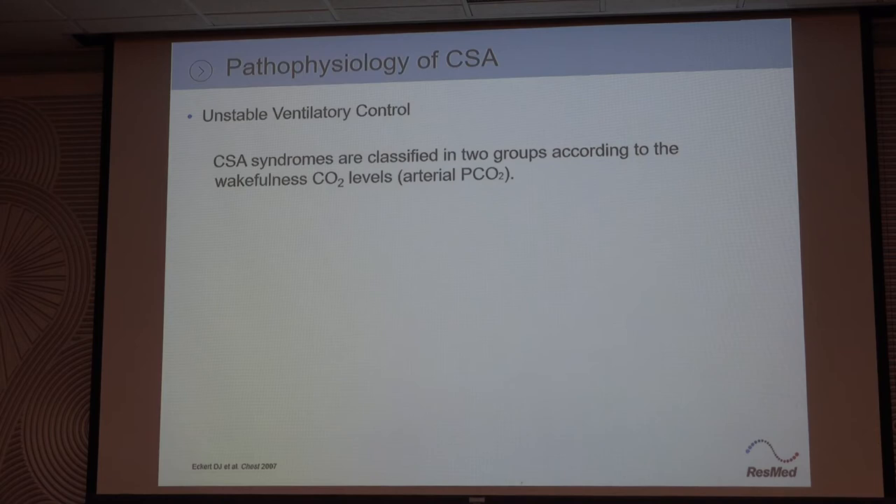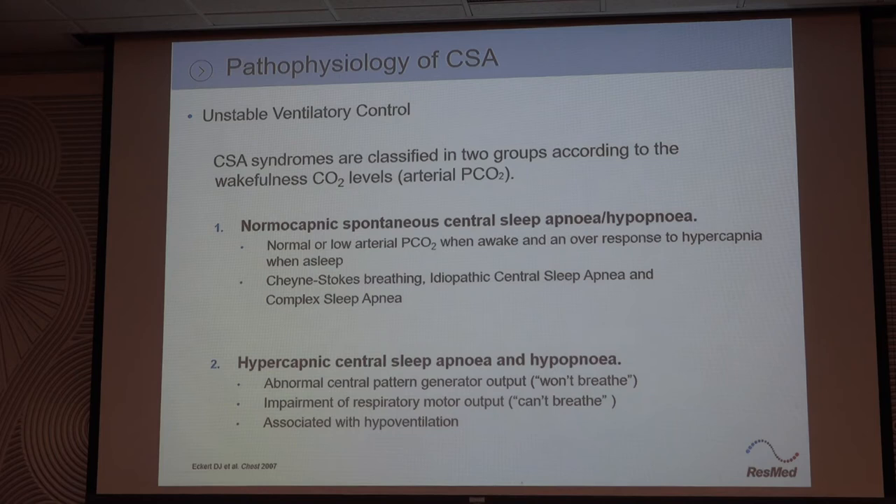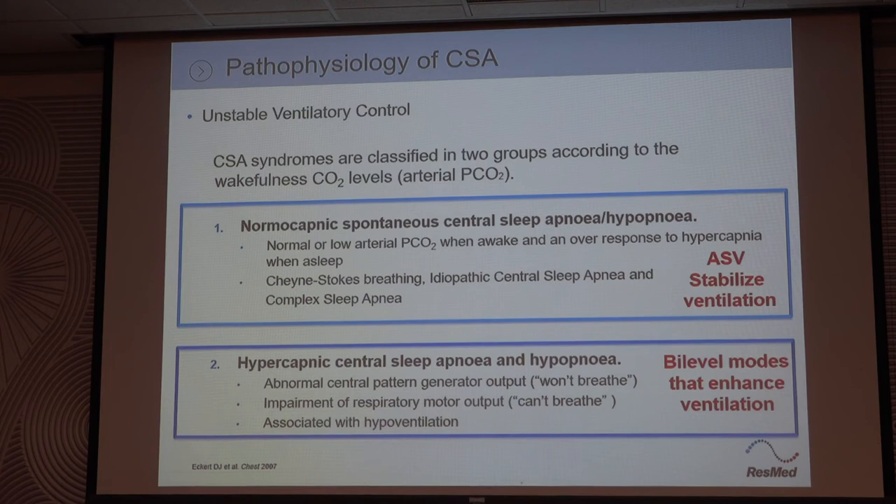You can classify central apnea patients into two groups based on their daytime CO2. One group has normal CO2s on the low side of normal — that's the Cheyne-Stokes and complex sleep apnea group. The other group has something wrong with the brain and they're having centrals, but they have high CO2s. Different treatment for each: the low-CO2 group would use ASV — adaptive servo ventilation — to stabilize ventilation. The high-CO2 group probably needs a bi-level or a ventilator to actually ventilate them, because their CO2s are high.